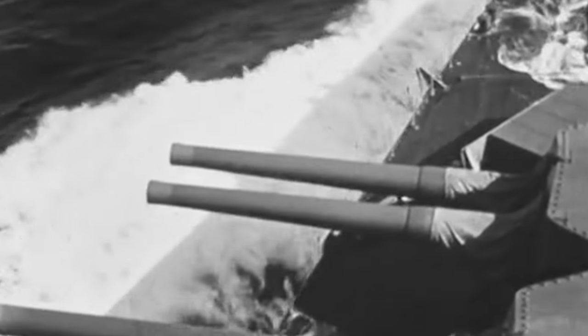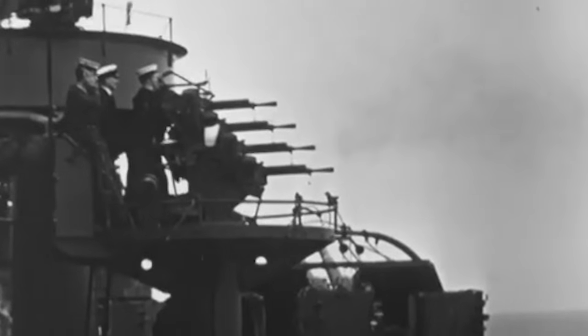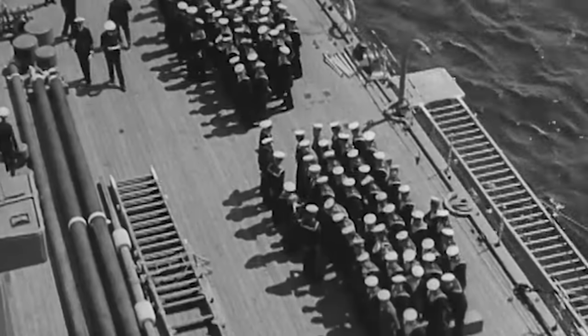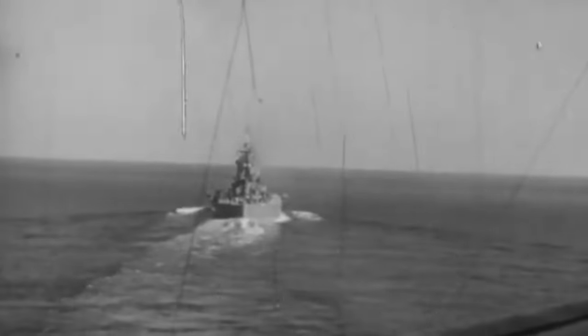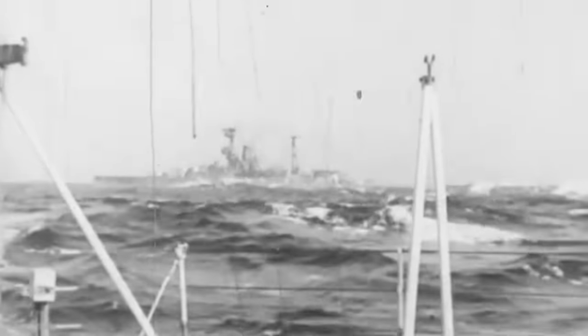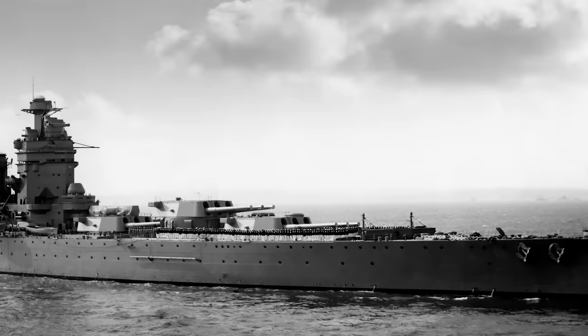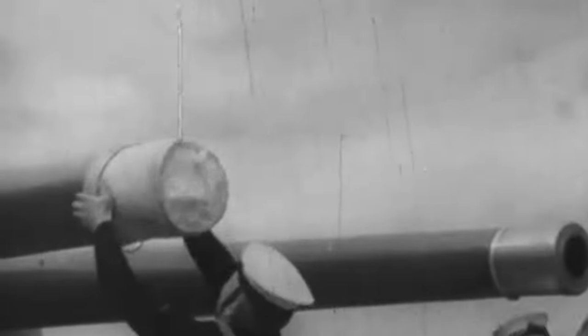Secondary armament comprised 12 Mark 23 guns in twin-gun turrets and anti-aircraft armament to deter enemy fighters, encompassing six Mark 8 guns and eight QF two-pounder guns in single mounts. Two submerged torpedo tubes complemented the ship's firepower. HMS Rodney was manned by a crew of 1,361 officers and powered by eight Admiralty three-drum boilers, providing 45,000 horsepower through two geared turbines and two shafts. Rodney had a top speed of 23 knots and a maximum range of 7,000 nautical miles while traveling at 16 knots. Her armor ranged from 14 inches at the waterline to three and six inches at the deck, with gun turrets and barbettes between 9 and 16 inches thick.